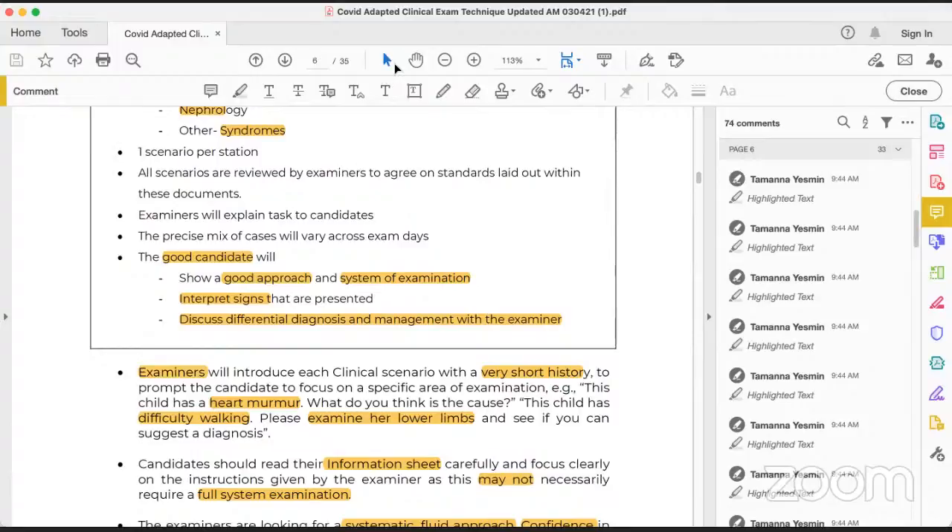Even if you do not know the exact diagnosis, you have to give a broad term — like 'I find it is an upper motor neuron lesion' or 'there is a problem in the right lung — it can be collapse or consolidation.' Even if you're unsure, you have to reach a broad platform. You have to interpret the signs from the cues given, then discuss differential diagnosis and management plan. This is how the examiner will spend three minutes with you.